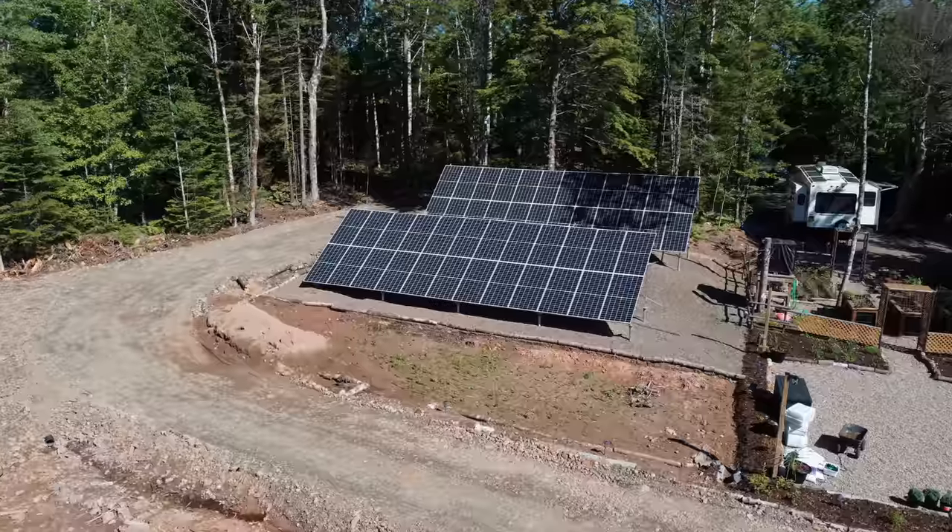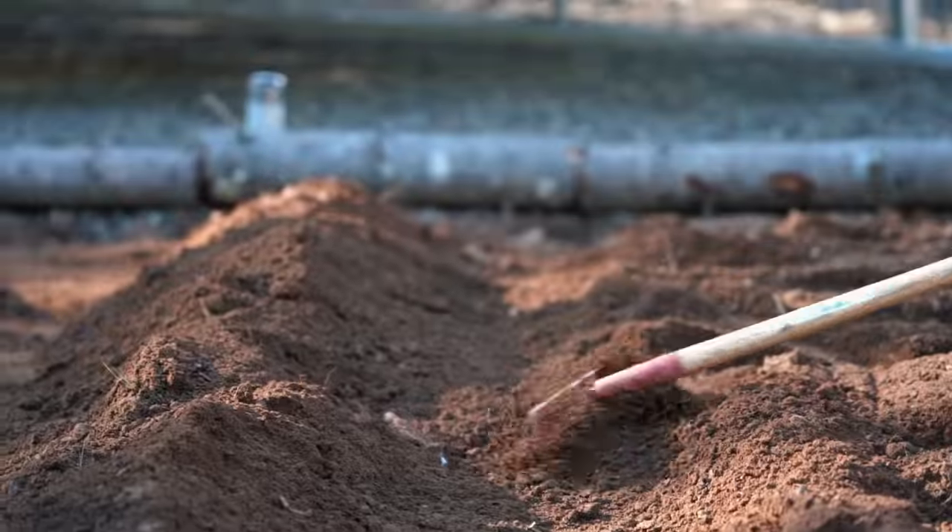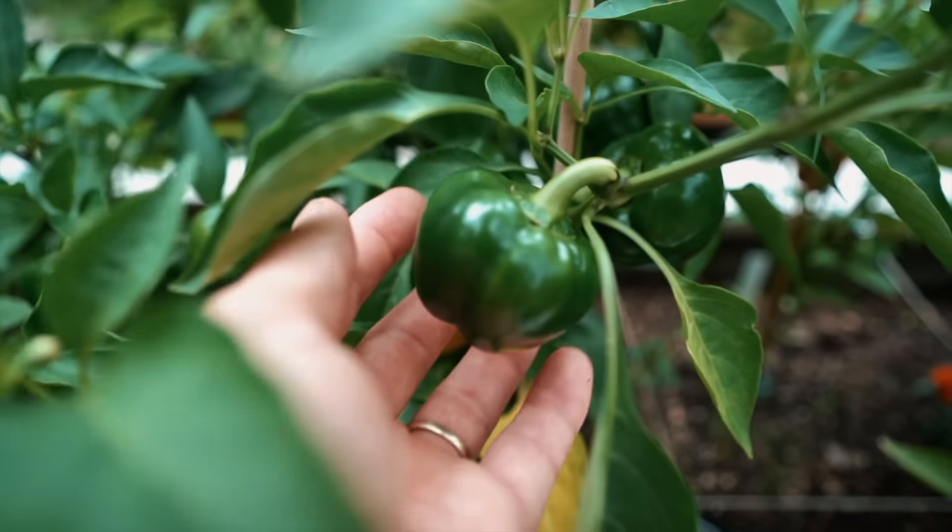Well, almost. Over the next two days we're going to cultivate this mud pit to allow us to grow thousands of pounds of fresh fruits and vegetables every year. Come along.